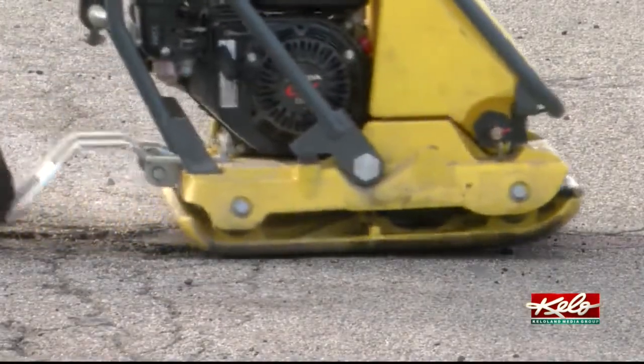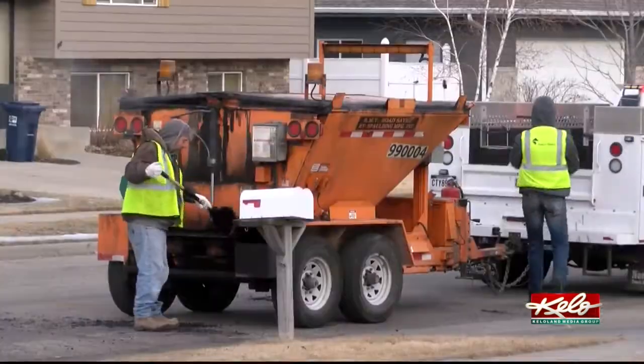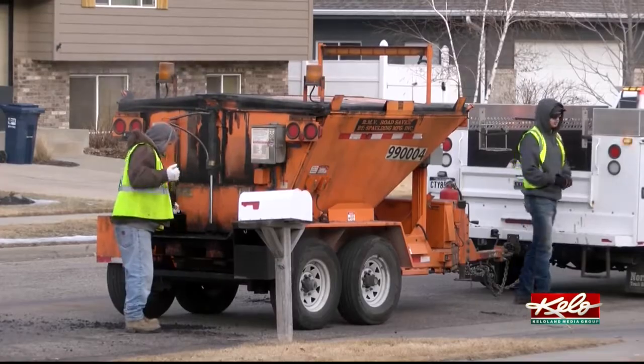Fortunately, this is a temporary fix. This stretch of road will be milled and paved come spring. In Sioux Falls, Travis Fossing, KELOLAND News.